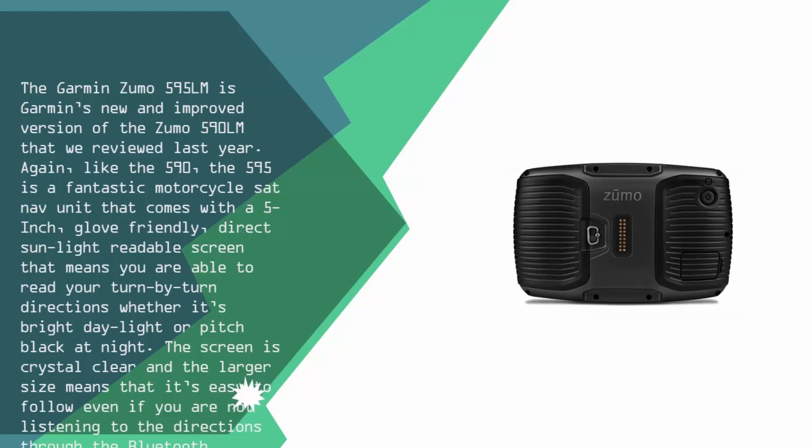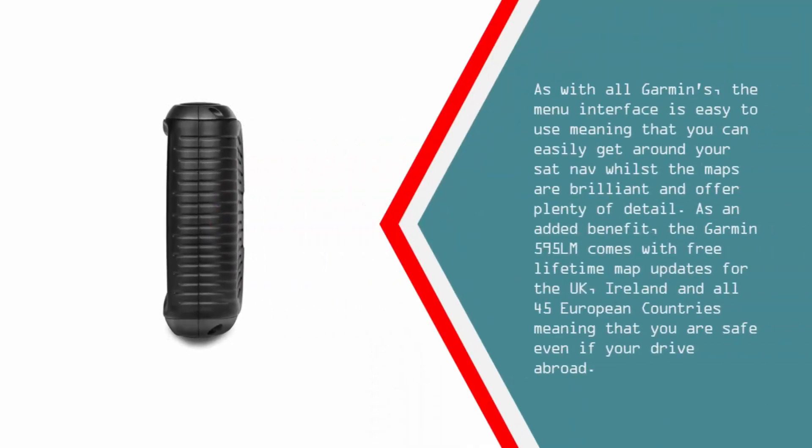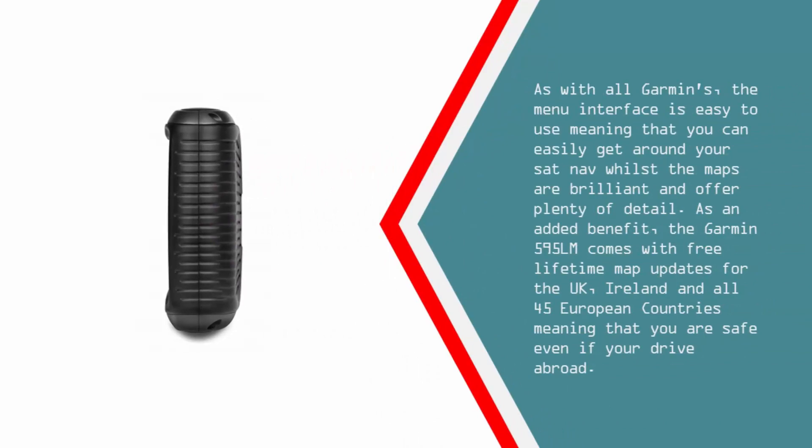The screen is crystal clear and the larger size means that it's easy to follow even if you are not listening to the directions through the Bluetooth headset. As with all Garmins, the menu interface is easy to use, meaning that you can easily get around your sat-nav whilst the maps are brilliant and offer plenty of detail. As an added benefit, the Garmin 595 Lumina comes with free lifetime map updates for the UK, Ireland, and all 45 European countries.